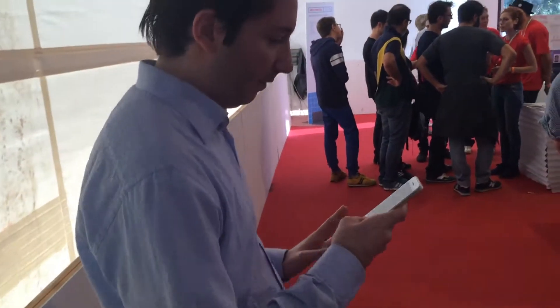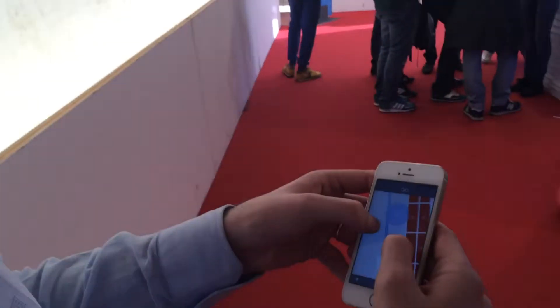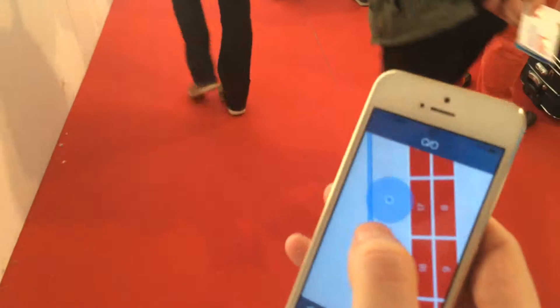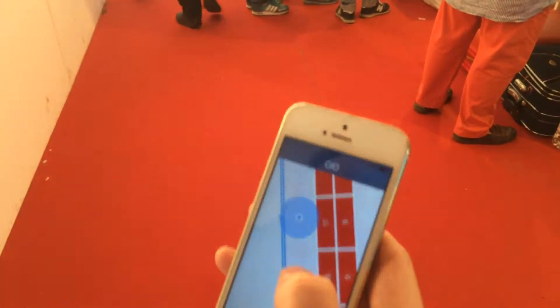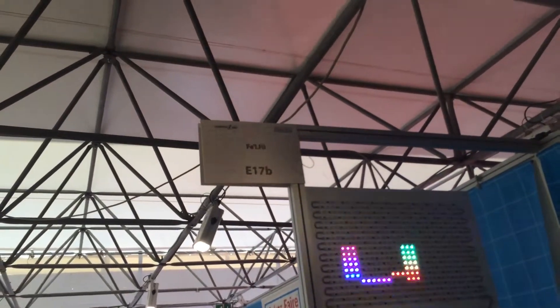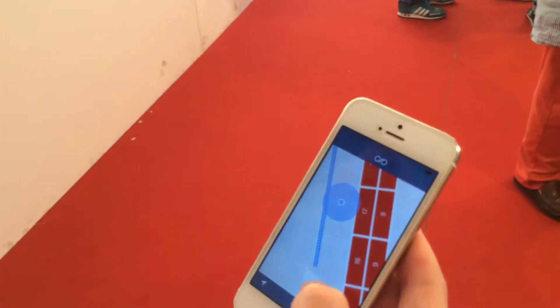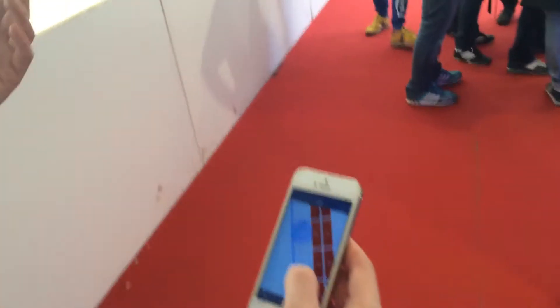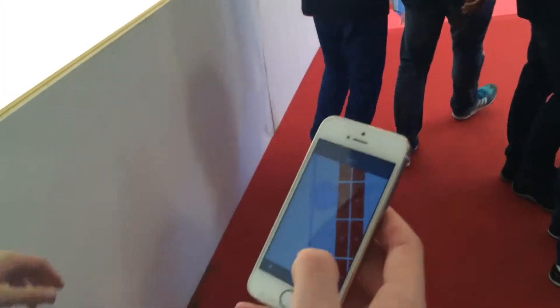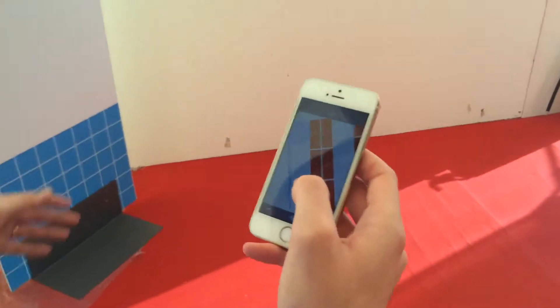Now I will show you how this amazing technology works. We are here, you can see the position, and I can walk around this pavilion and arrive here.